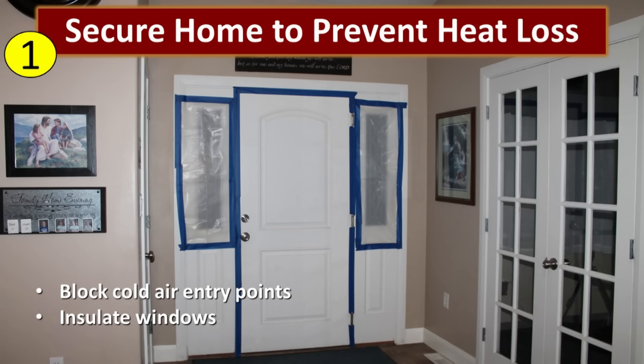The first secret is to secure your home to prevent heat loss. Our goal is to keep the heat in and the cold out by blocking cold air entry points. Look at your home and see where you might have cold drafts coming in and block those. We also want to insulate the windows because your windows are a place where you lose a lot of heat. Put some plastic up in front of your windows, cardboard, or even spray water on the window and stick some bubble wrap on it. As far as tape goes, it's best to use painter's tape. You can use duct tape or packing tape, but when the power comes back on and you pull that tape off the wall, if you use duct tape you're going to pull the paint off your wall too.